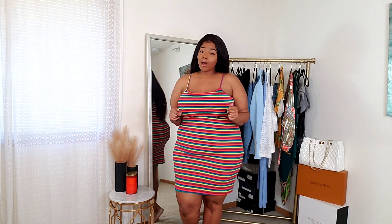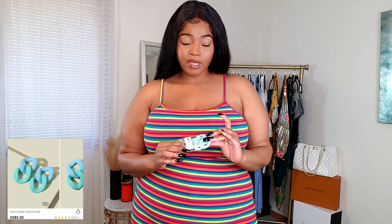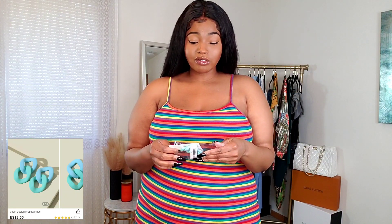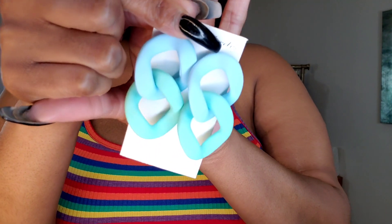Everything that I'm going to be showing you guys will be linked down below along with the coupon code. I'm going to start with the accessories first, just because I want to kind of get them out of the way and then we'll go into the clothing. If you're in the market looking for some jewelry — like costume jewelry — I would definitely check out SHEIN because they have an endless amount of jewelry options. So I picked up these earrings here.